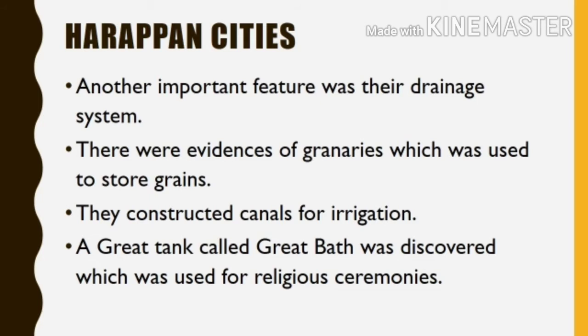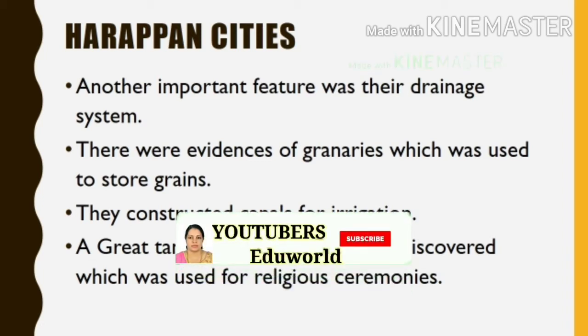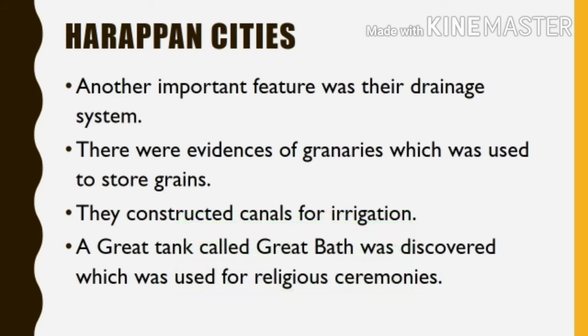There were evidences of granaries, which were used to store grains. They constructed canals for irrigation. A great tank called the Great Bath was discovered, which was used for religious ceremonies.